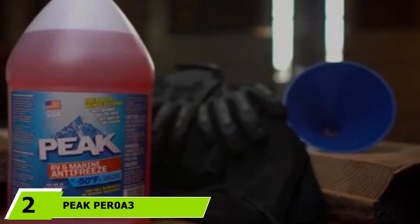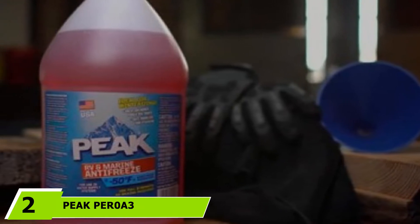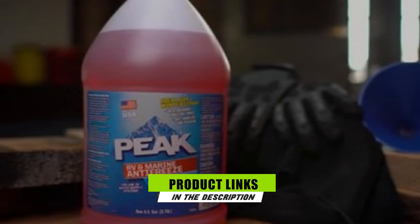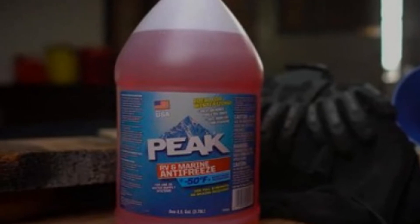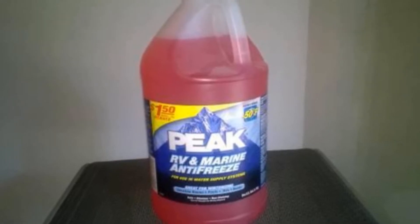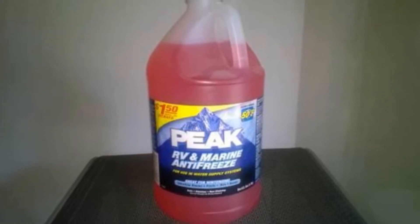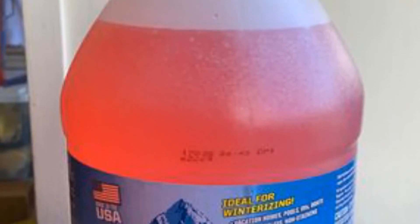The number 2 position is held by Peak PER0E Re-Marine Antifreeze. Buying this antifreeze has been one of the best choices I've made for winter. First, it has a burst-proof protection rating of -50 degrees Fahrenheit. I tested it by putting the solution inside a refrigerator, and I can happily report that it didn't freeze. Further testing also proved that this antifreeze is safe for use with different materials, including brass, copper, plastic, and metal. It's also great to see the FDA seal of approval.